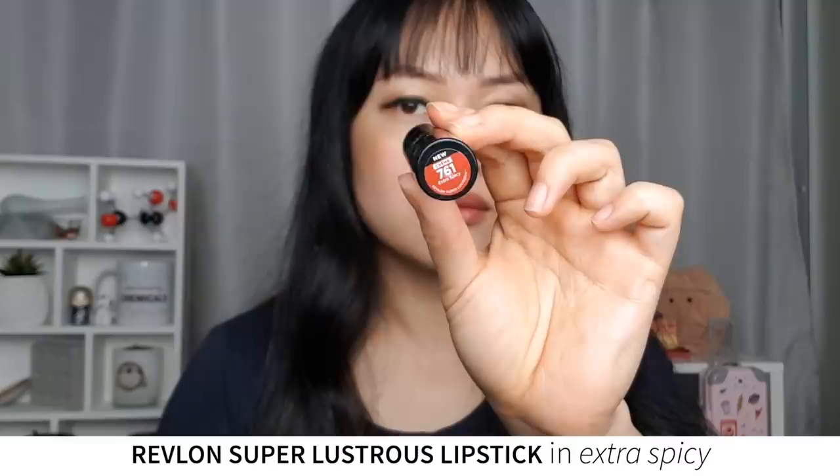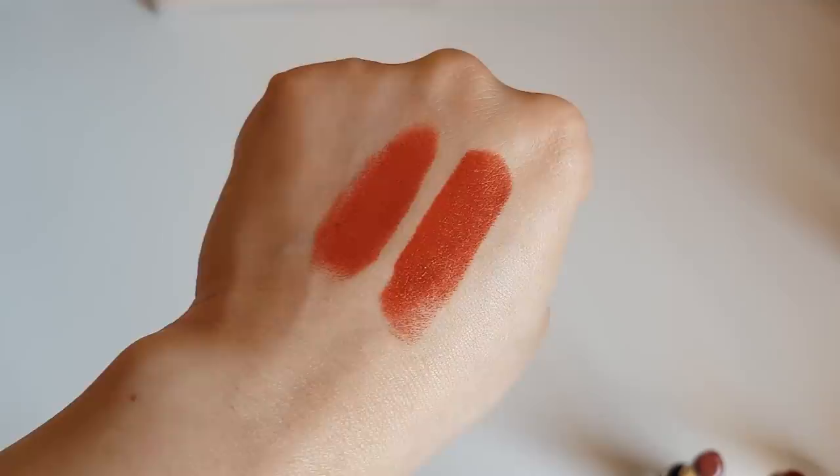The other lipstick that matched really well is the Revlon Super Lustrous Lipstick in Extra Spicy. Revlon is my favorite drugstore lipstick brand — I just find their formulas are really nice, really even, and easy to use. This one is more moisturizing than the Becca lipstick but less pigmented, sitting sort of in between the Becca and the Tees Cosmetics lipstick.